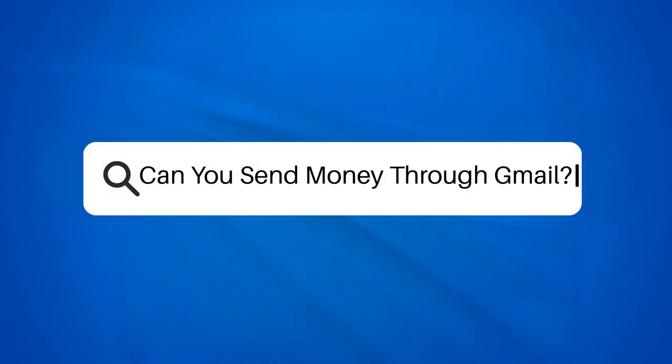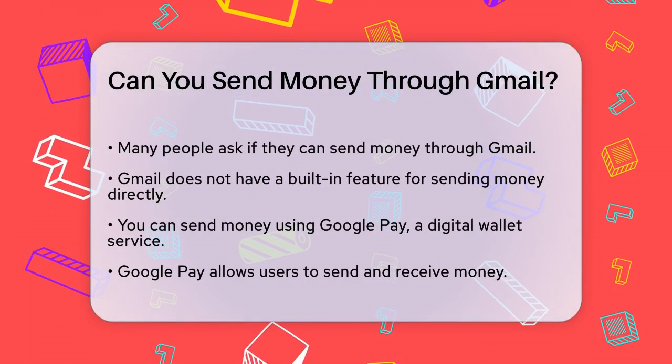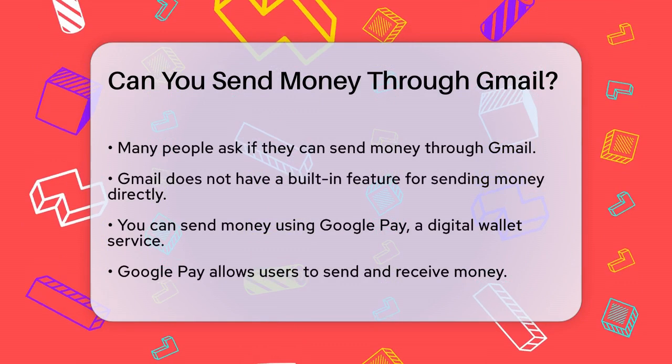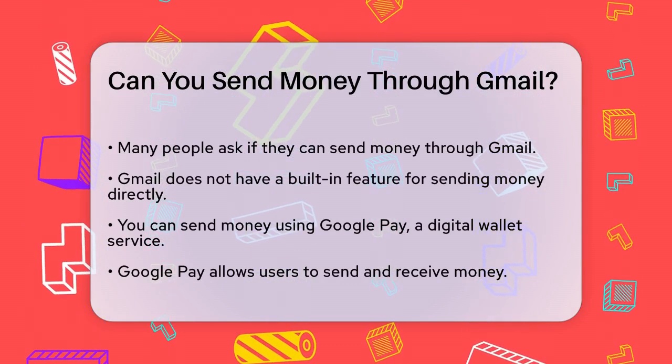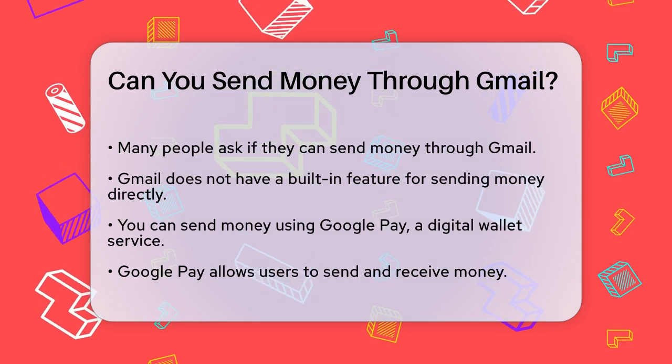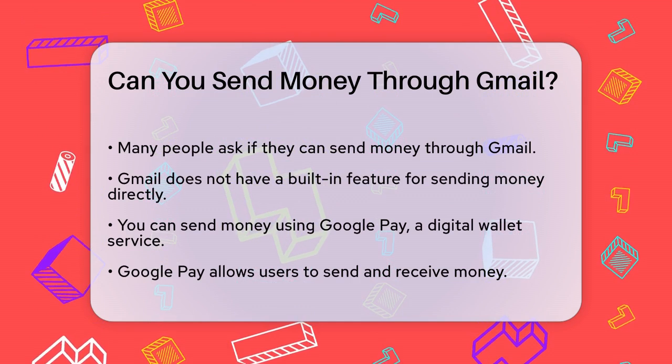Can you send money through Gmail? If you're wondering whether you can send money directly through Gmail, you're not alone. Many people have asked this question, especially with the rise of online transactions and the convenience of email. To start, Gmail itself does not have a built-in feature for sending money.